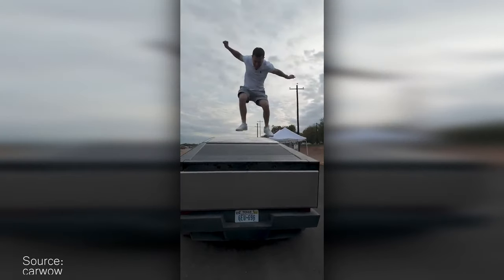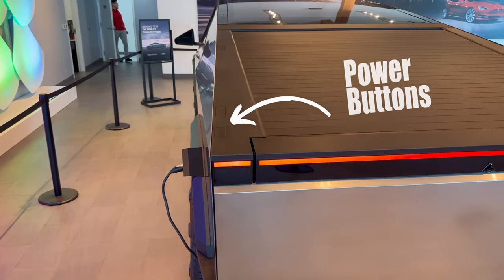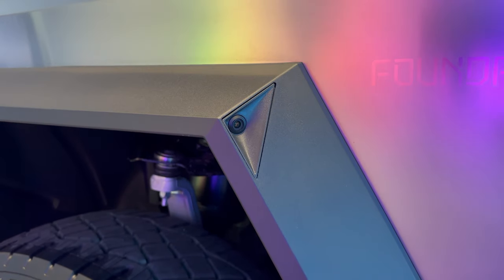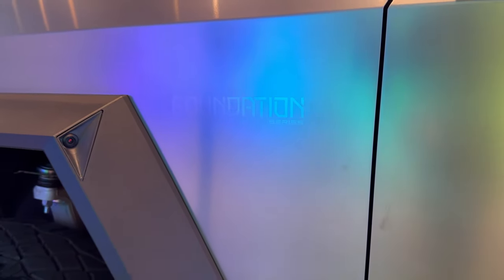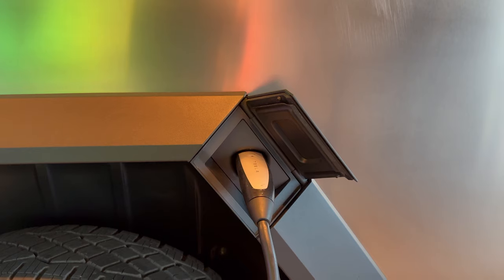Some reviewers have stood on the tonneau cover to showcase its strength, and I've got to say, it looks sturdy. These buttons engage the power open and power close features. Not only does it look shocking at first glance, but the attention to detail by Tesla engineers is on full display with this truck. Even small things like the hidden charge port incorporated seamlessly into the fender flares.